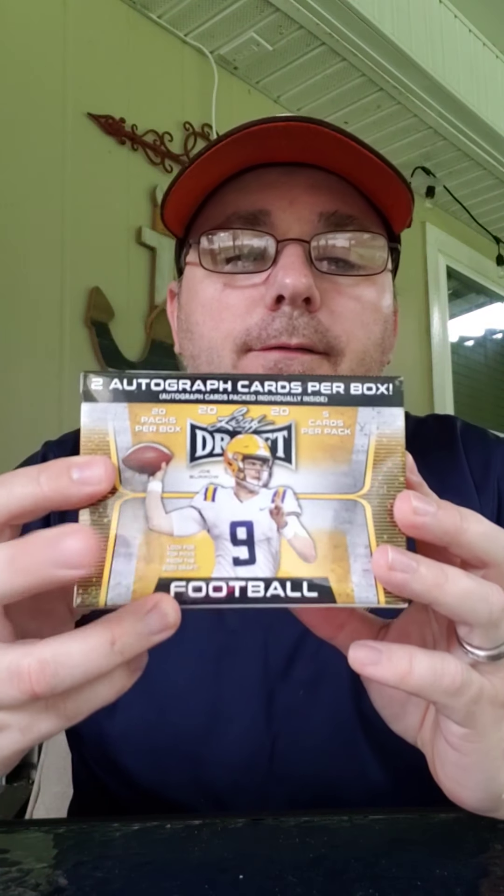The guy I'm looking for is Mr. Burrow. Hopefully he's going to be drafted by the Bengals number one overall, but we'll see. Hope everyone's having a good Tuesday.